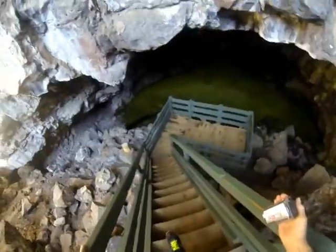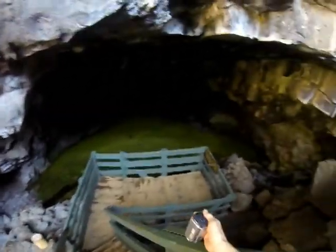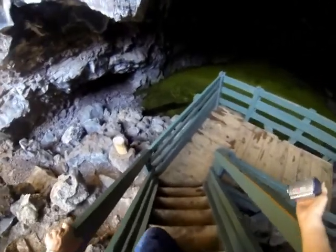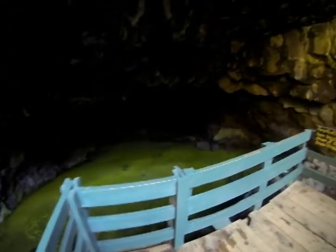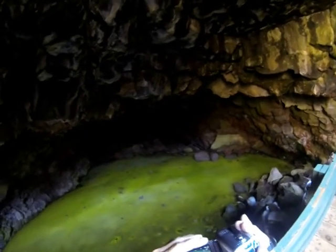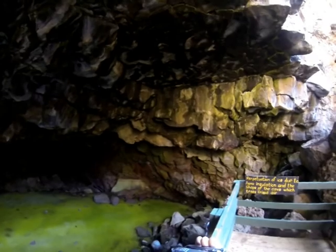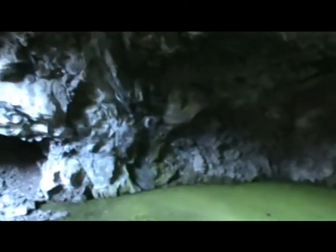Now we're going down to look at the ice. We're back into the lava tube and here's a natural refrigerator — there's ice all inside of this lava bed in the high desert.